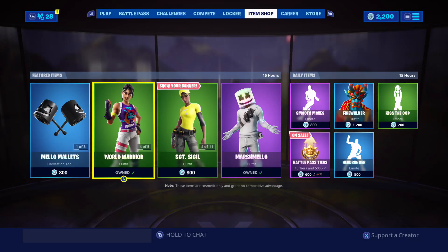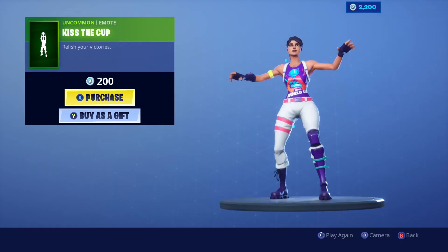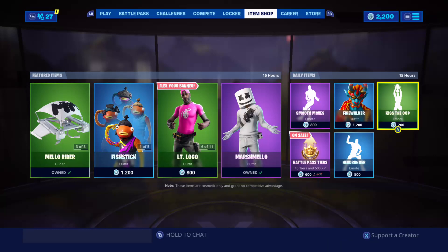In 15 hours Fit Stick will be gone from the shop — it will come back, but the Fit Stick World Cup style will be gone forever. None of these World Cup skins will be coming back. Kiss the Cup won't be coming back — these are only for World Cup 2019. I made a video on their blog where they mentioned this.